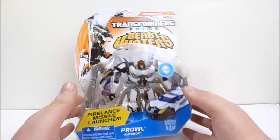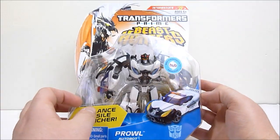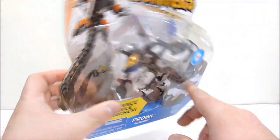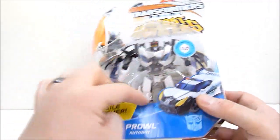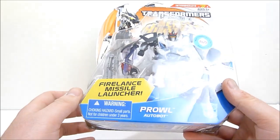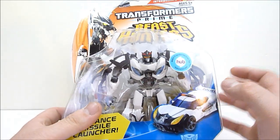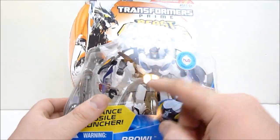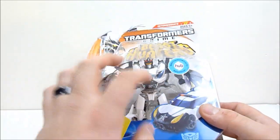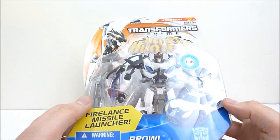Now this is a repaint slash retooling of the Smokescreen mold, and as you can see it does not come with his little gear — it doesn't come with the little piece that goes over the hood of the car — but it comes with a Fire Lance missile launcher. The color scheme has changed up a bit, and where Smokescreen was still mostly white, this guy adds a lot of black and some red bits in there as well, and even just from inside the packaging, it looks a lot nicer than Smokescreen did.